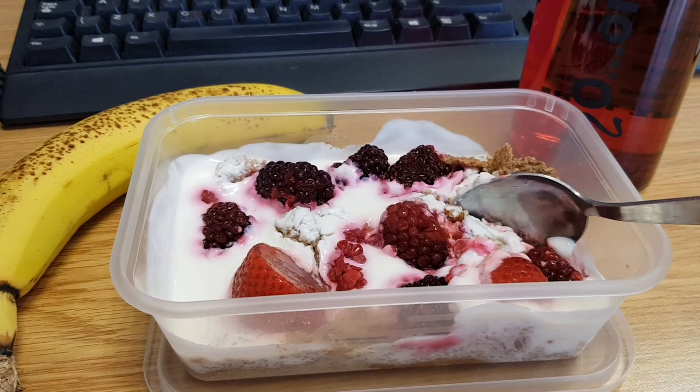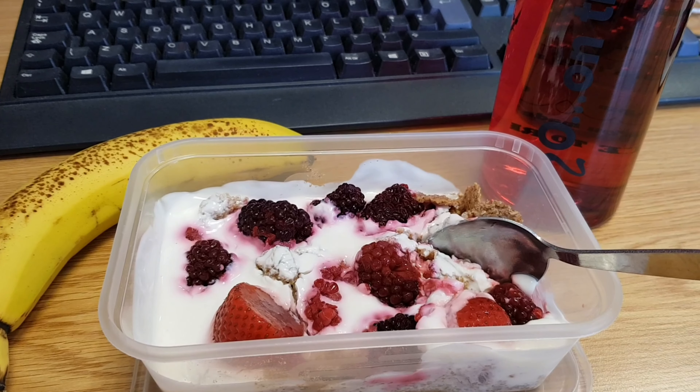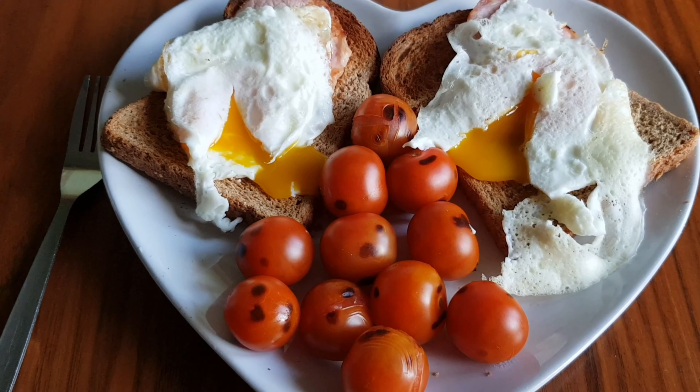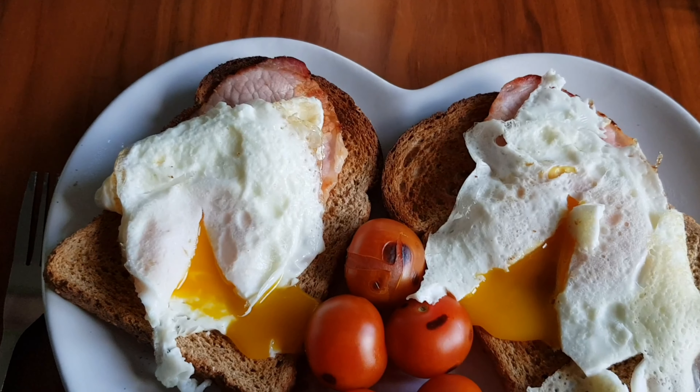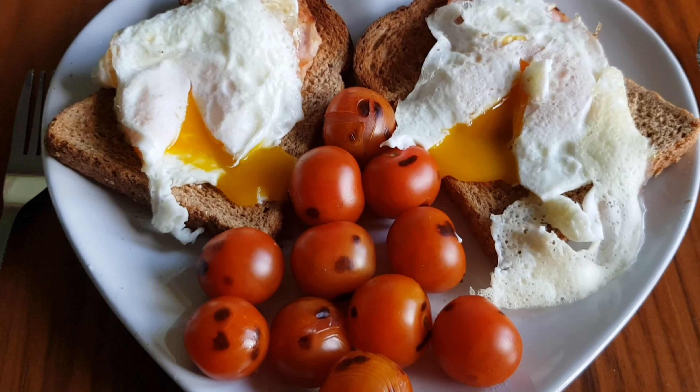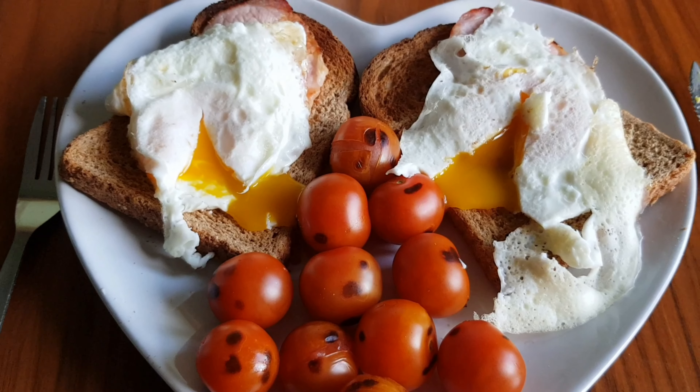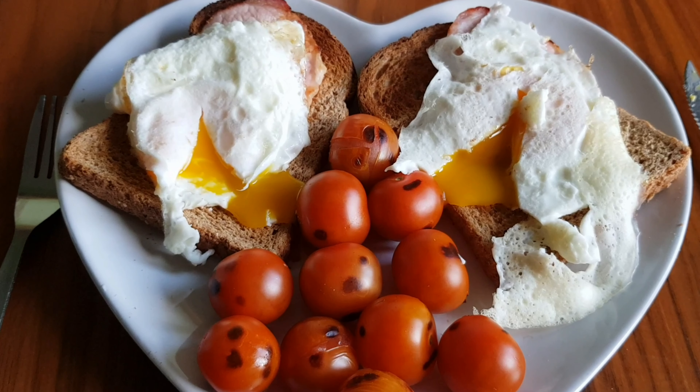For breakfast today I've got two whole wholemeal bread slices with bacon medallions — they are under there somewhere — eggs and cherry tomatoes. It is a work day and I don't normally have a cooked breakfast, but I'm not having a chance to eat it at work, so I'm just going to take some yogurt for my break.